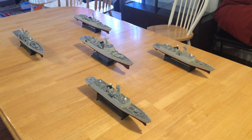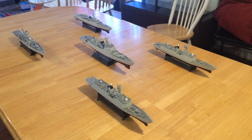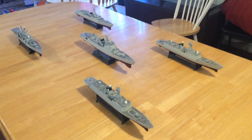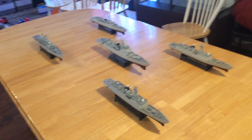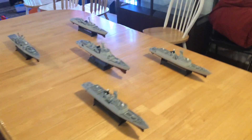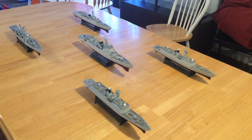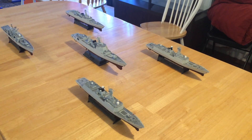This is a new Jeff Head 1/350th scale modern naval video. In this case, what we have is a surface action group by the PLAN — the People's Liberation Army Navy, which is the People's Republic of China Navy, the Communist Chinese Navy.